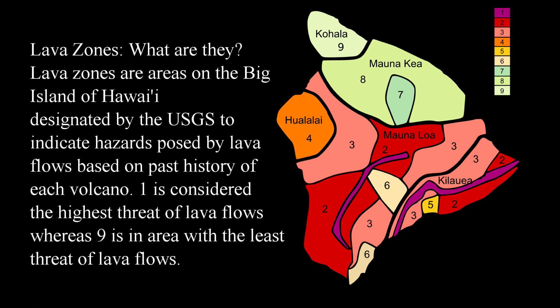So what are the lava zones? Lava zones are areas on the Big Island of Hawaii designated by the US Geological Survey to indicate hazards posed by lava flows based on past history of each volcano. A number scale from one to nine is used, where one is considered the highest threat of lava flows and nine is the area with the least threat of lava flows.